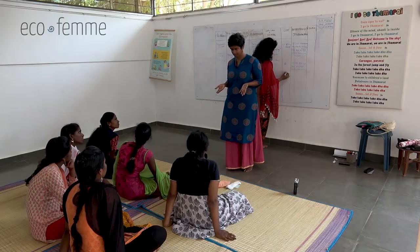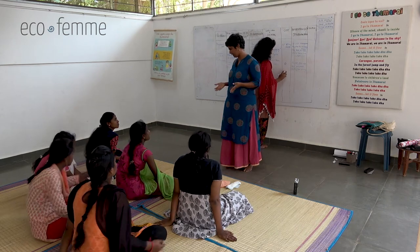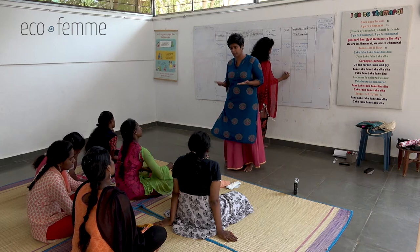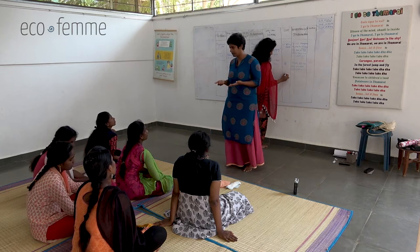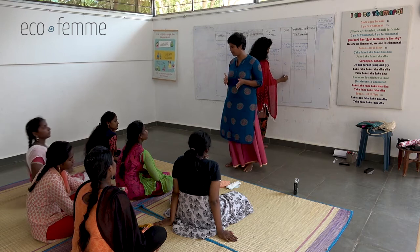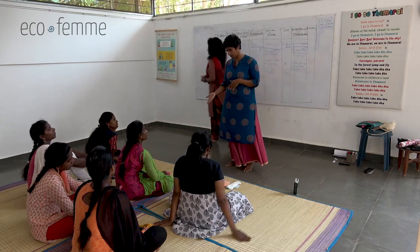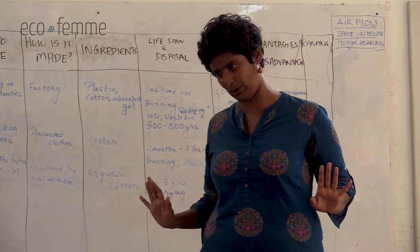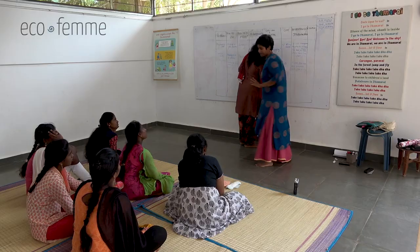For that 240 rupees investment, you have no more spending for three years. Whereas buying disposable pads costs 40 to 80 rupees every month - at least 500 rupees a year. Long term, you do save money using cloth pads. And of course if you use cloth from home, you spend nothing at all.